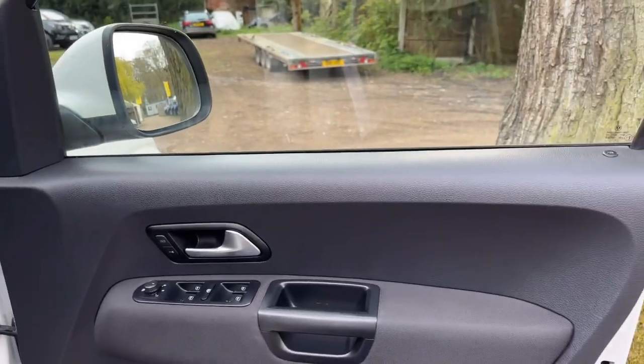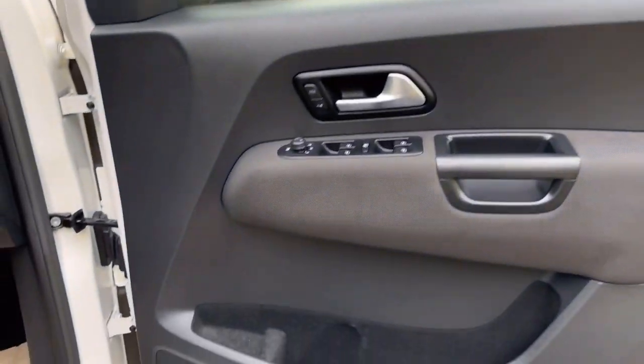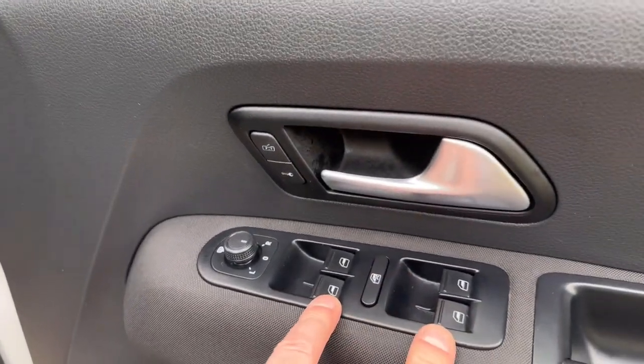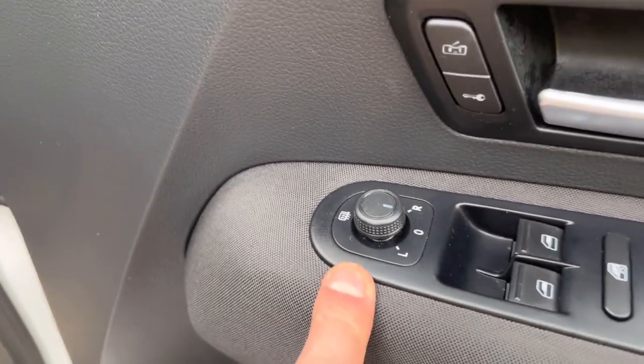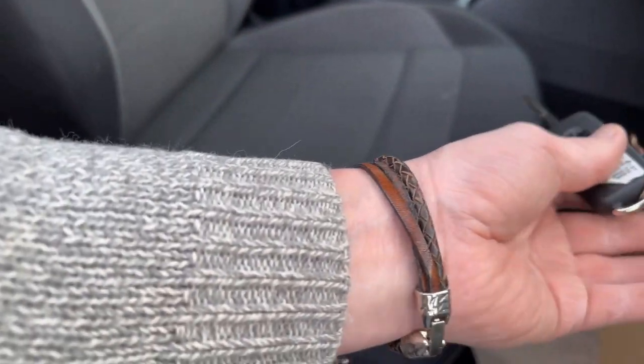On to the interior. The driver's side door card is in nice clean condition — no damage, everything looks really nice and clean. On the armrest you've got electric windows times four, window lock, heated mirrors, and central locking. There are two keys, and also two keys for the roll-lock as well.